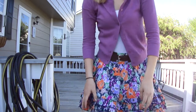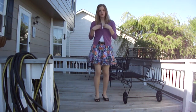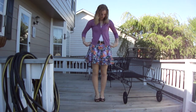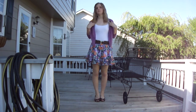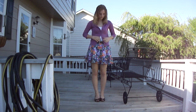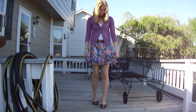For my top, it's a sweater I got from Target, and I just have it buttoned once. I have a white tank top on underneath. For my skirt, I got this at Kohl's and I really like it.